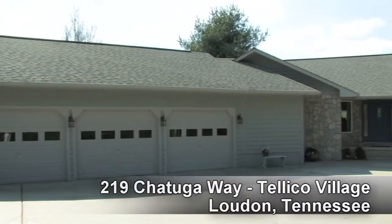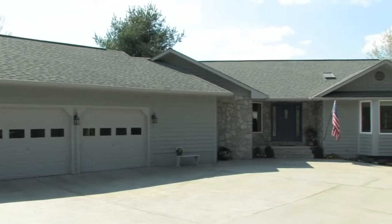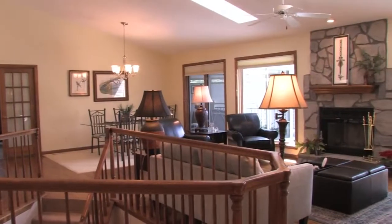With over 3,600 square feet, this four bedroom, three bath home is situated next to a quiet cove on Teleco Lake. The open design starts right at the great room.